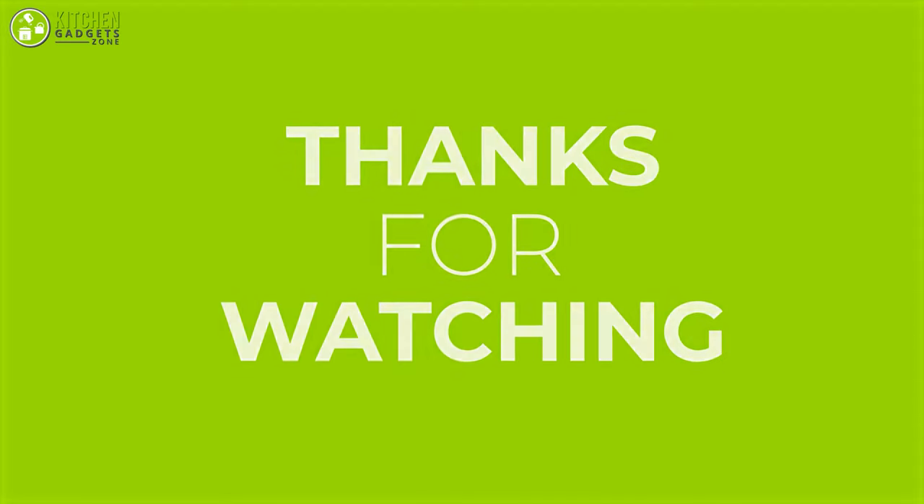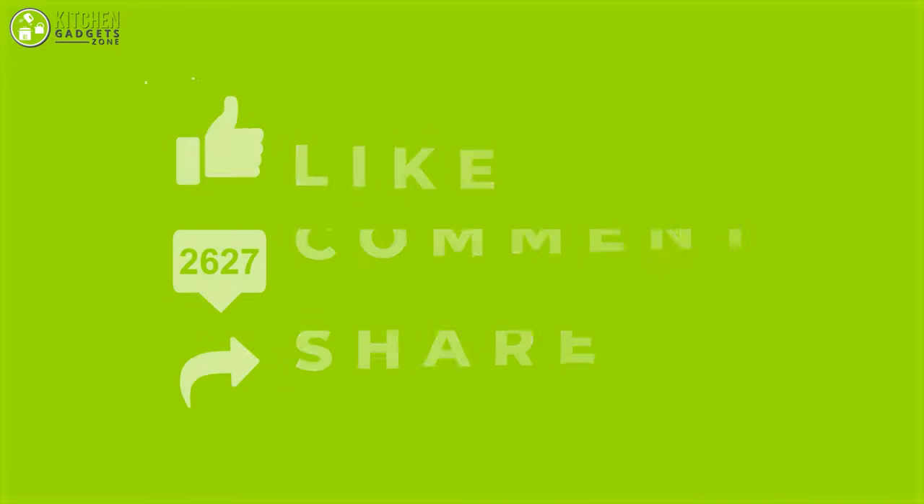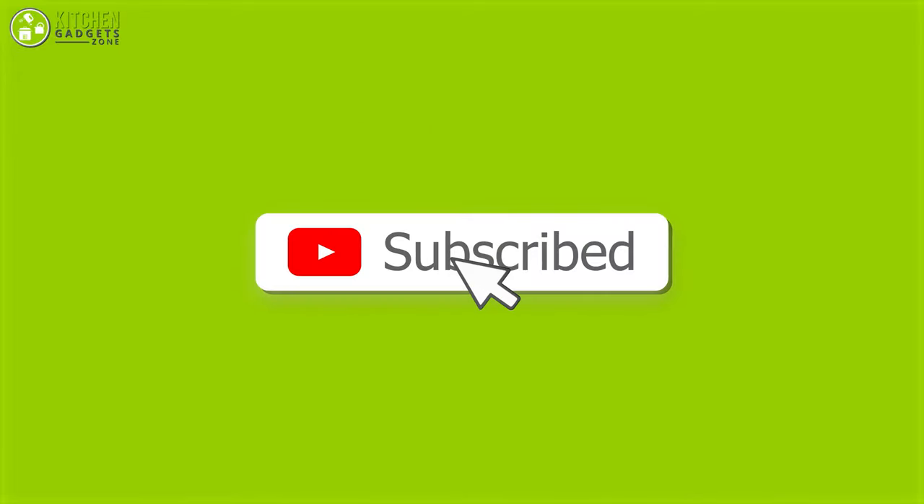Thank you for watching our video. Like, comment, and share if you find the video helpful, and subscribe to our channel to see more videos like this.